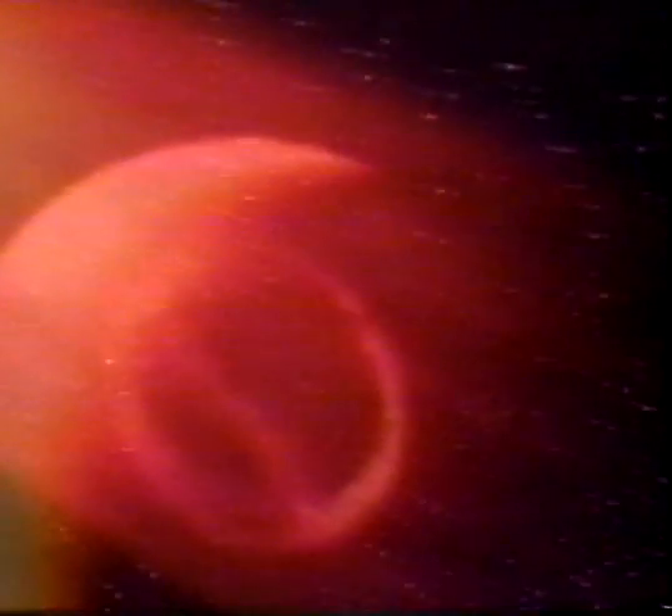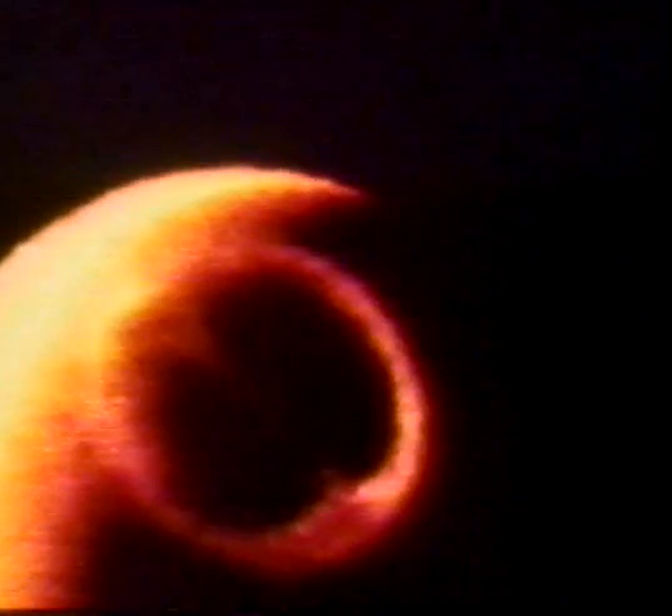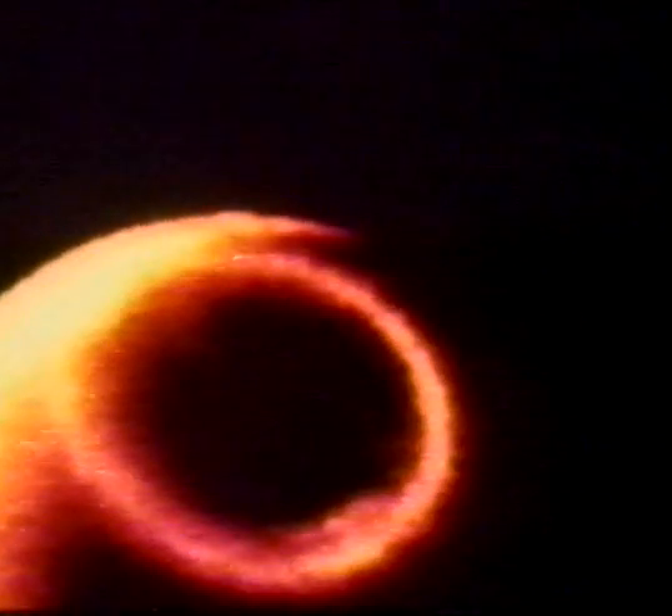When the atomic particles from flares reach the Earth, they cascade down onto the atmosphere to cause a glowing ring around the magnetic poles. Seen from below, this colorful atmospheric glow is sometimes known as an aurora.